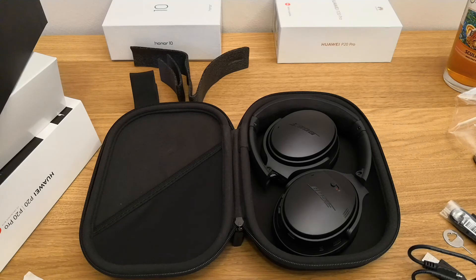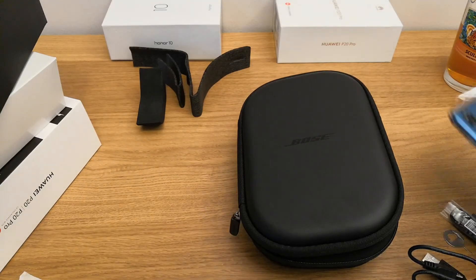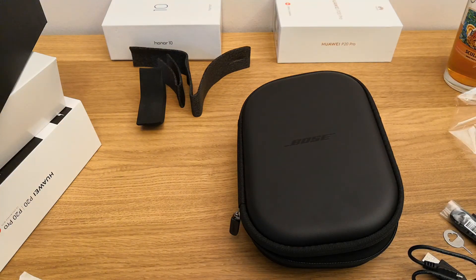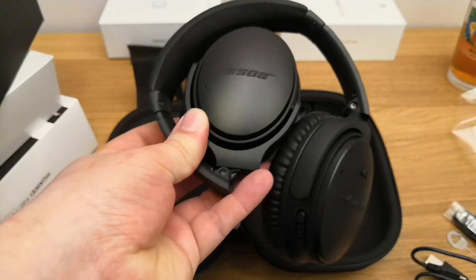So that's the unboxing of the Bose QuietComfort 35 II with Google Assistant. We'll be setting this up with our Huawei P20 Pro and seeing how they get on. Thanks for watching everyone. If you liked this unboxing and you'd like to see more videos from Tech Travel Geeks, please subscribe on YouTube and drop a like. We'll get back to you with a full review of the Bose QuietComfort 35 II with Google Assistant soon. Thanks everyone, bye-bye.